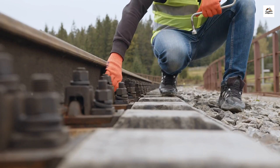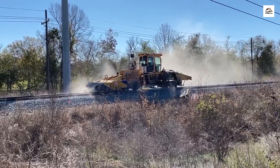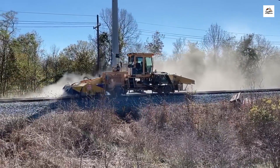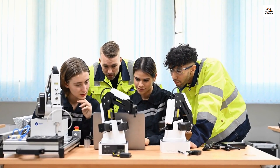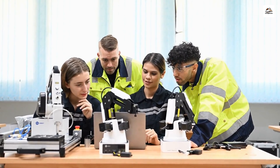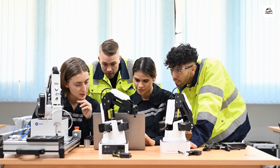Here's an interesting tidbit: to keep the tracks and stations in top-notch condition, maintenance robots are employed. These robots can perform various tasks like cleaning, inspection, and even minor repairs, reducing the need for human intervention.